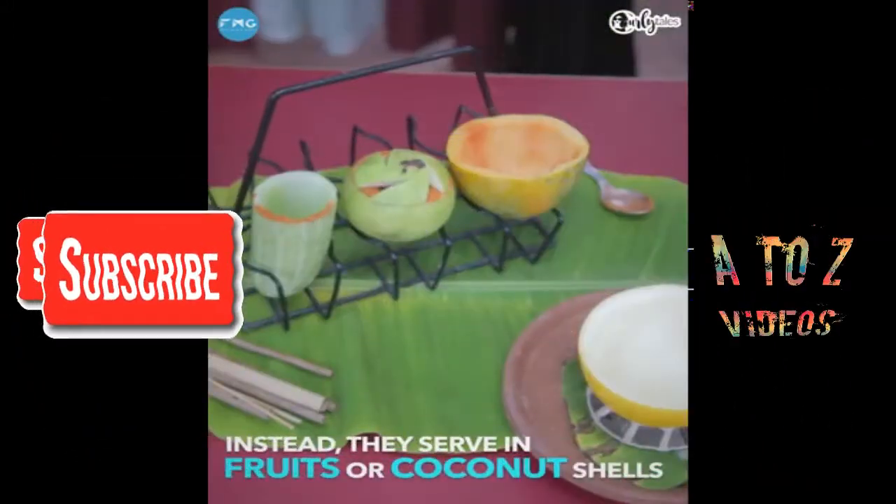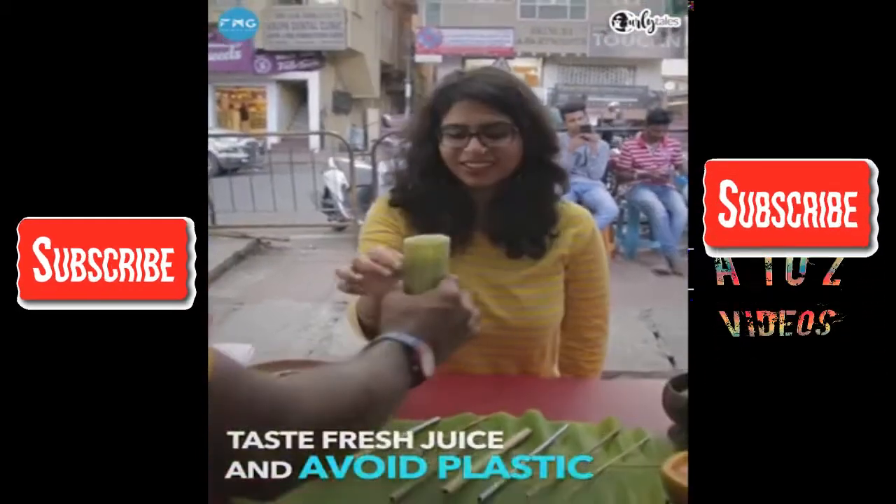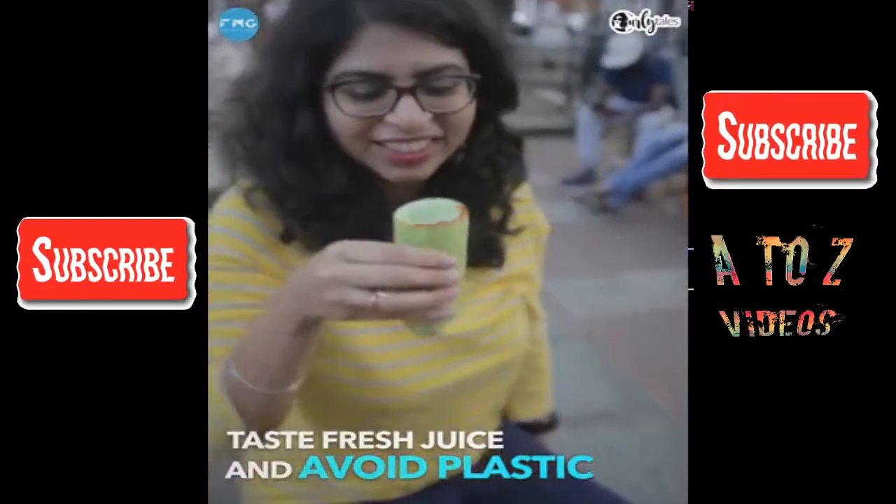They instead serve their juices in fruits or coconut shells. So you can taste fresh juices and avoid plastic too.